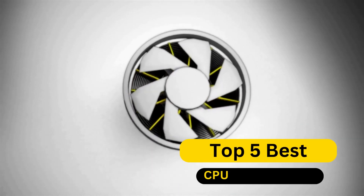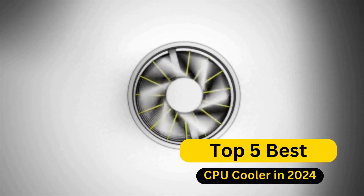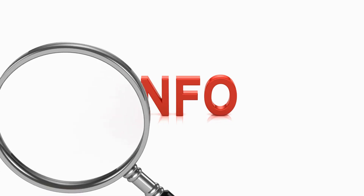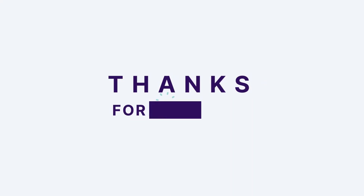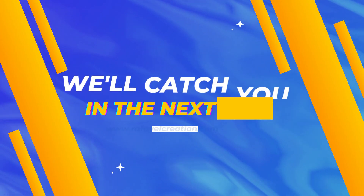So, there you have it — our top 5 best CPU coolers in 2024. If you found this video helpful, please show some love by hitting that like button, leaving a comment, and subscribing for more exciting tech updates. Thanks for joining us today, and we'll catch you in the next one.